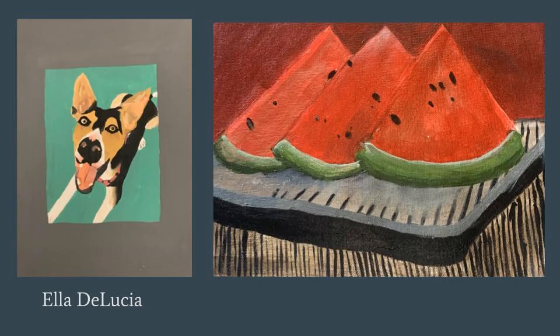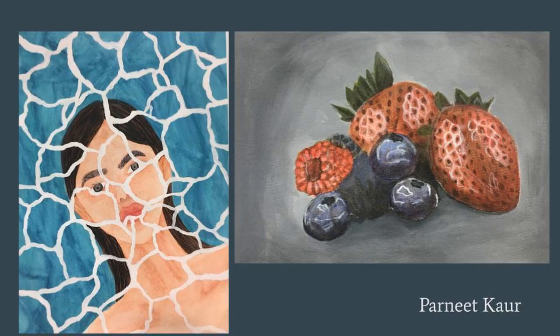The first grouping is from students in painting one. This is Ella's work — the piece on the left was an independent piece using acrylic paint, and the piece on the right was an underpainting of fruit that was then glazed on top with color. This is Parnit's work; she's an honor student, so the piece on the left was part of an independent series she created.